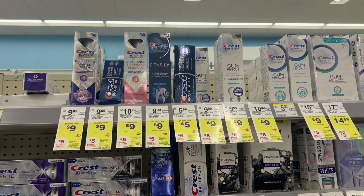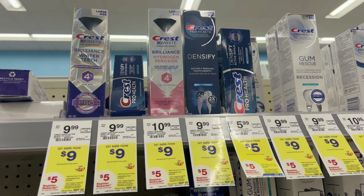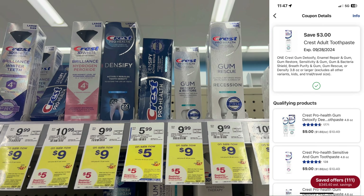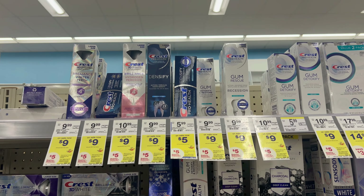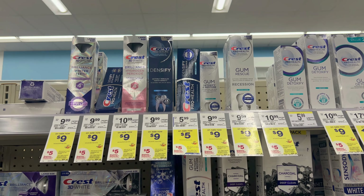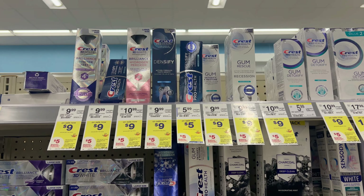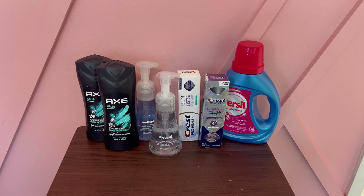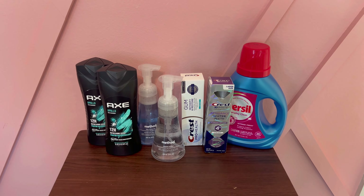Next is a great oral care deal on the expensive Crest toothpaste — they are $9 each. Buy two, get a $5 register reward. You want to grab one and clip the $3 digital coupon, then grab the other one and clip the $3 digital coupon. Total is $18 worth of products, and with $6 in coupons, you'll pay $12 out of pocket, get back a $5 register reward, then submit to Ibotta for $2.50 cash back each — $5 cash back total. That makes your final cost $2 for two, or a dollar each. This is the perfect deal if you're using a spend $30 get $7 or spend $30 get $6 booster.